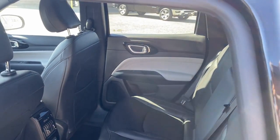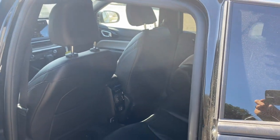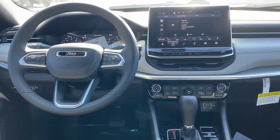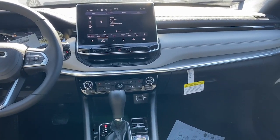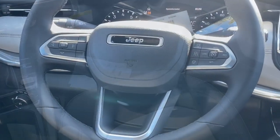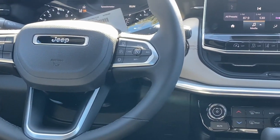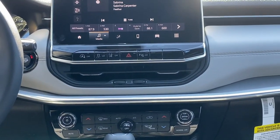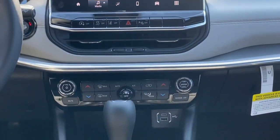Show them your style in the Compass. Get behind the wheel and go. We'll see you next time.